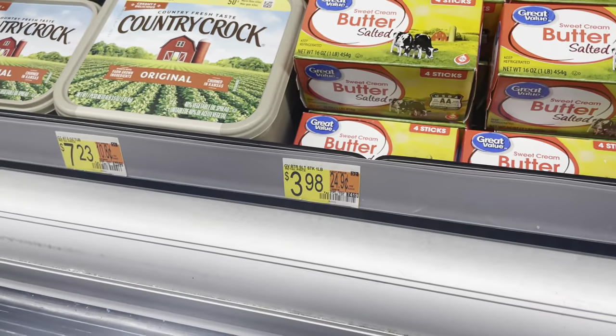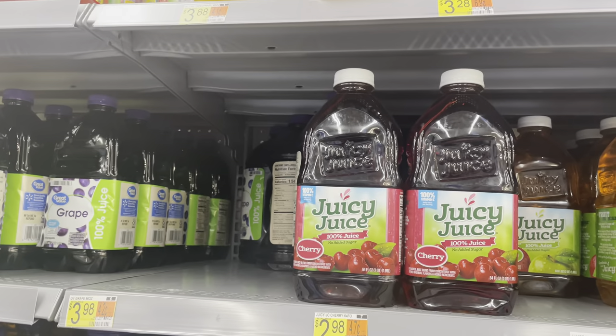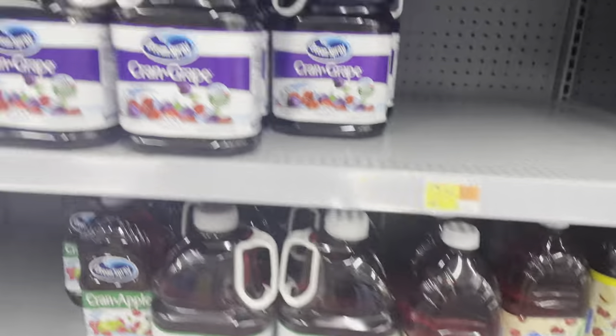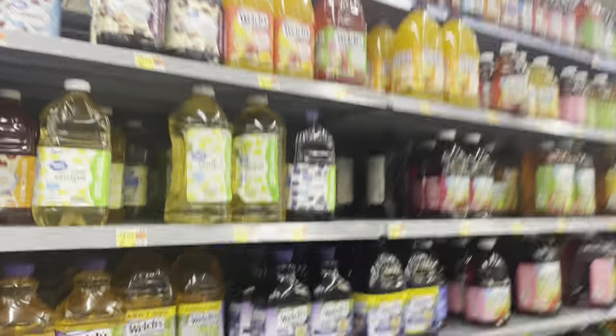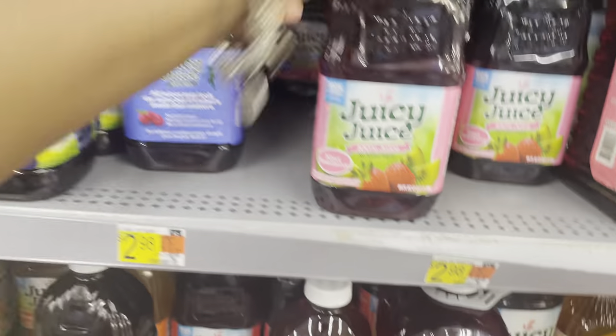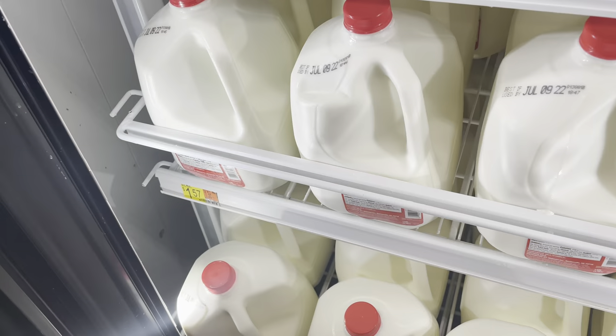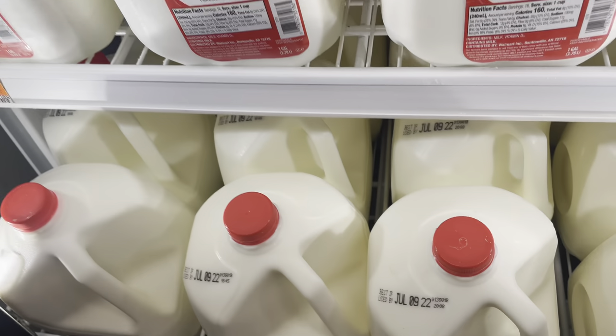I'm going to get one of these cranberry apple juices for $3.24. I'm looking for another flavor — I'll be forgetting that the Juicy Juice are even cheaper. I'm gonna get one cherry and one kiwi strawberry, and all of those were $2.98. Next I'm getting a Yoo-hoo for $3.48. Also getting whole milk for $1.57 and caramel creamer for $2.68.